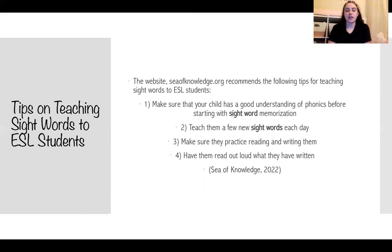According to the website seaofknowledge.org, they recommend the following tips for teaching ESL students sight words: one, make sure that the child has a bit of understanding of phonics before starting with sight word memorization; two, only teach a few sight words each day; three, make sure they practice reading and writing them; and four, have them read aloud after they have written them.